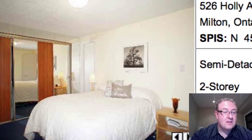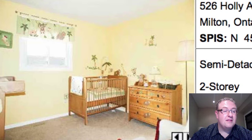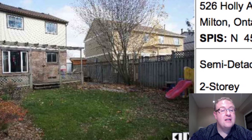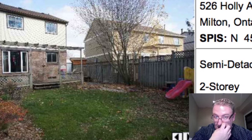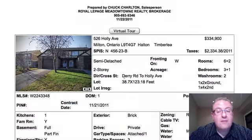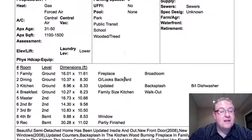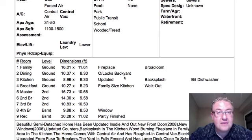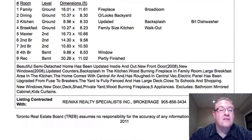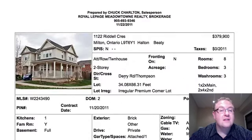Upstairs you've got your master bedroom with dark blue carpet, which I can't see everybody loving. But good size piece of property — about 120 feet deep and about 38 wide, that's a good size piece of land. Overall I like this one. It's got a rec room downstairs, it's got a fourth bedroom or a little area you could use as an office. Everything looks good there.